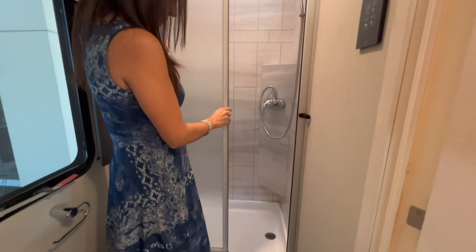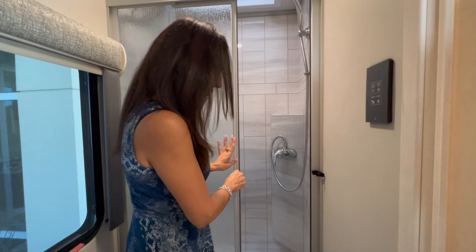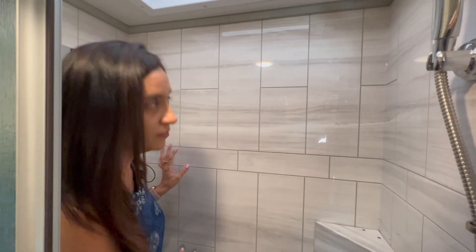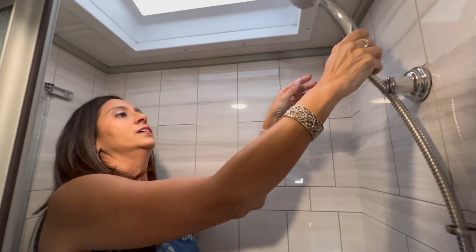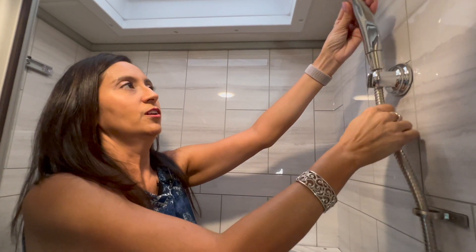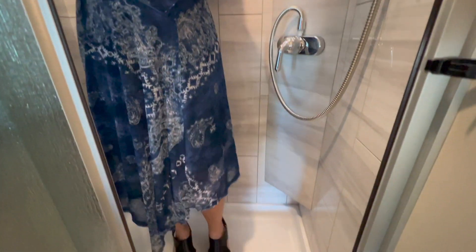Let's check out the shower. I love the shower door — it slides very nicely, no shower curtain. You step in and it's got a good amount of room. I love the tile look that they've done in here. There's a skylight above and a little shower head. Overall, a pretty cute little bathroom.